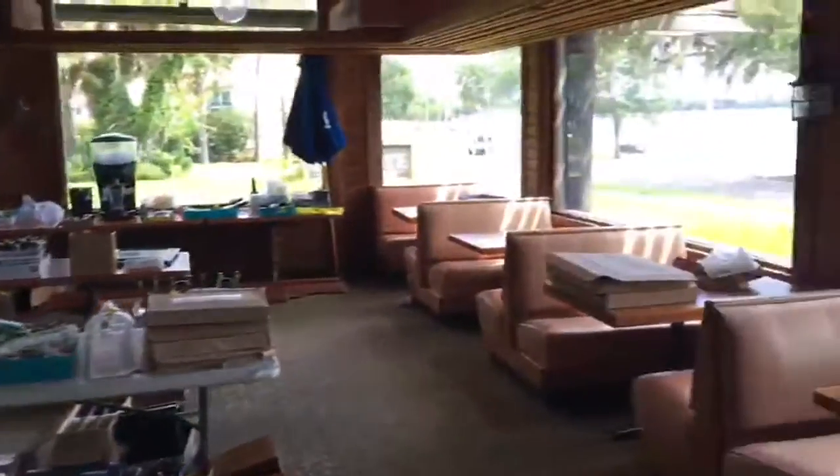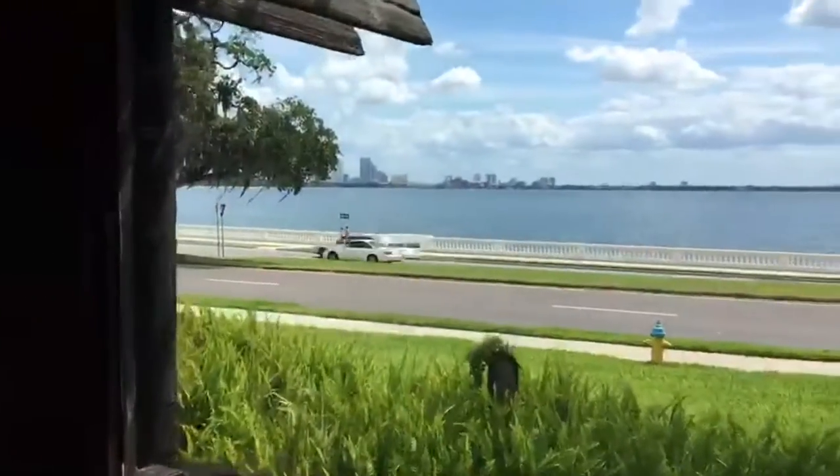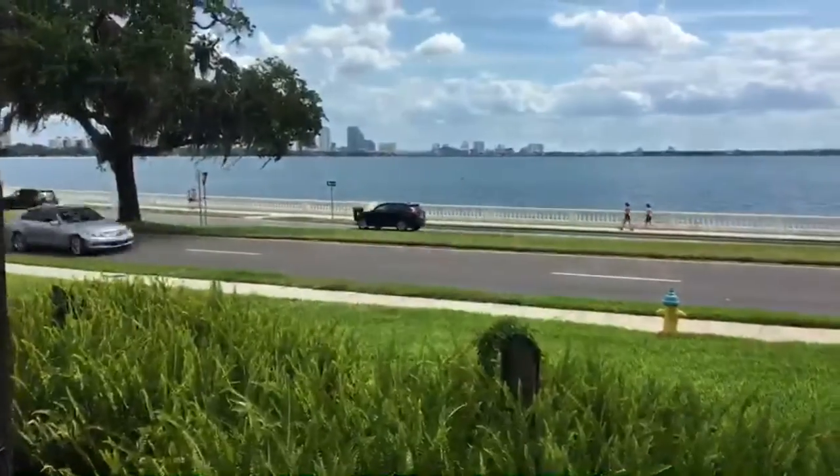Of course, the one thing they cannot sell is the view here. And if you've ever sat here and ate at the Colonnade, this is a lot of what people came to see — to sit and relax and be peaceful, hang out with family and friends, enjoy a good meal.